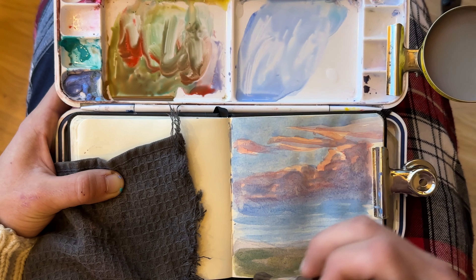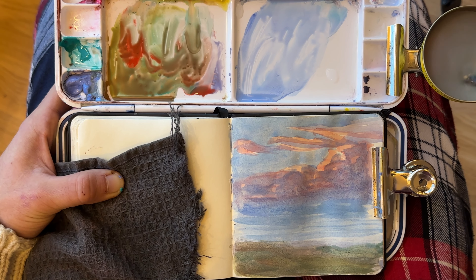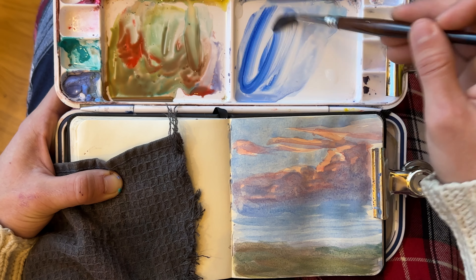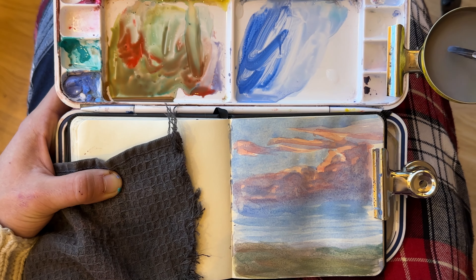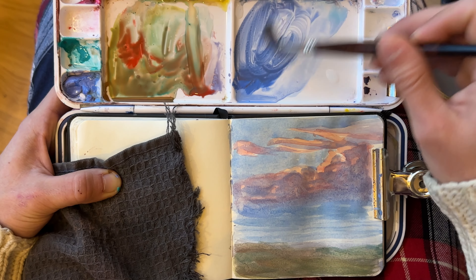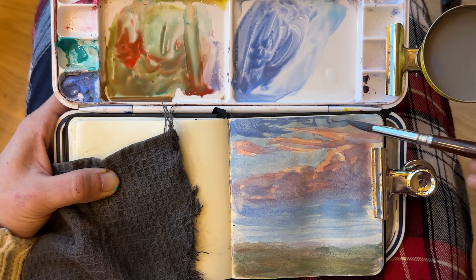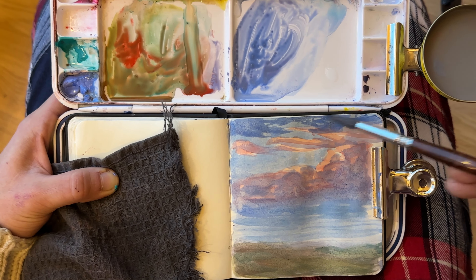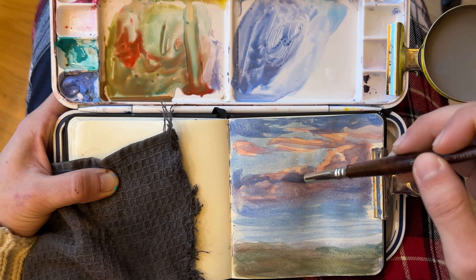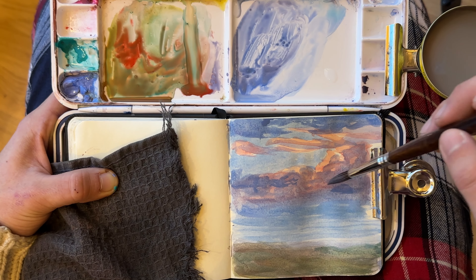Another thing that we can do to understand nature better is color temperature — asking ourselves, is this color warmer or cooler than the color next to it? For example, is the highlight warmer or cooler than the shadow side? I used to believe that blue-green was cooler than blue-violet, but when I look at nature, green is actually warmer than blue-violet. And if we look at the spectrum of light or even the rainbow, we'll see that violet and red-violet are kind of at the end of the rainbow or spectrum, making them cooler.